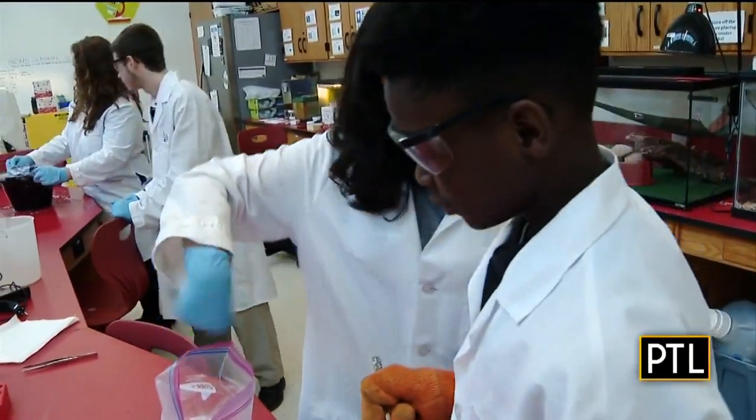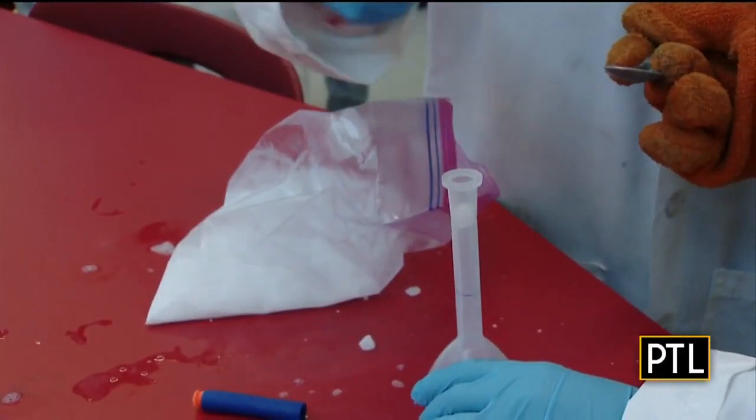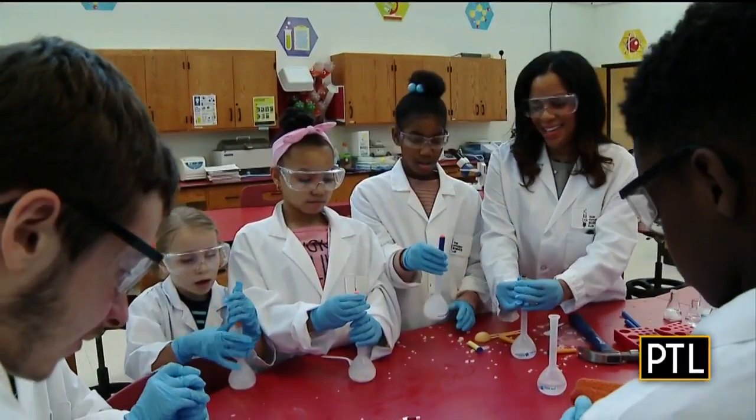They're extracting their own DNA, they're shooting their own rockets. You're gonna get as much dry ice as you want, and once we filled our tubes with dry ice, we launched our rockets.